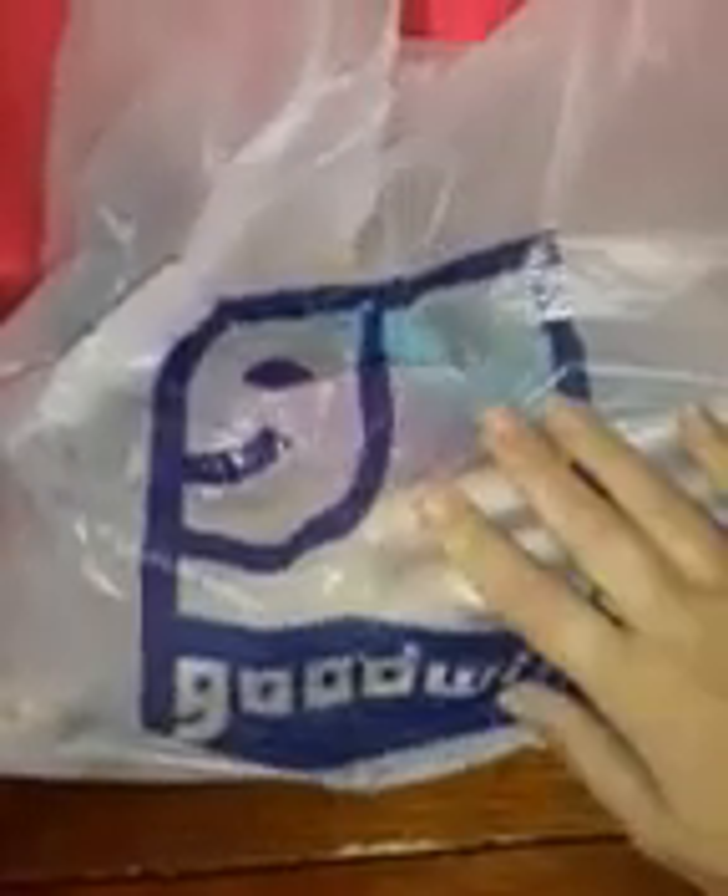Today I'm doing a Goodwill doll haul — and fair warning, there is a little bit of doll nudity. I've got this big bag of mixed dolls, but Goodwill has gone up on their prices. They used to be like 99 cents for dolls with no clothes and a dollar or two for dolls with clothes. Monster High and Ever After High dolls are now three dollars whether they're dressed or not, so I did find some really good ones.